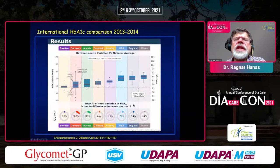We have compared HbA1c in eight high-income countries: Sweden, Germany, Austria, Denmark, Norway, USA, England, and Wales. You can see that the mean HbA1c — back in 2013 to 2014 — varies between something like 7.5% and almost 9%, even though they all have money to spend on their healthcare system.